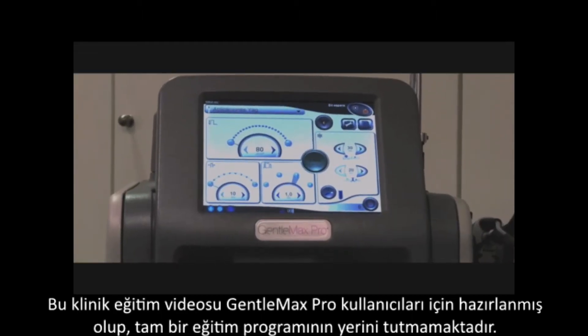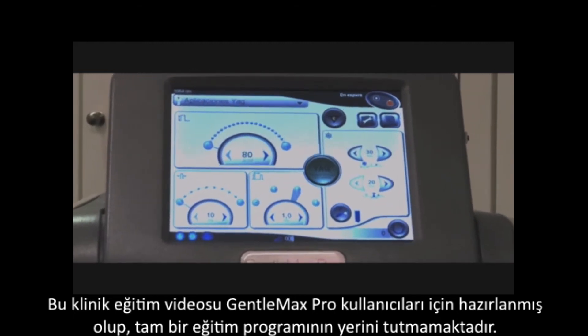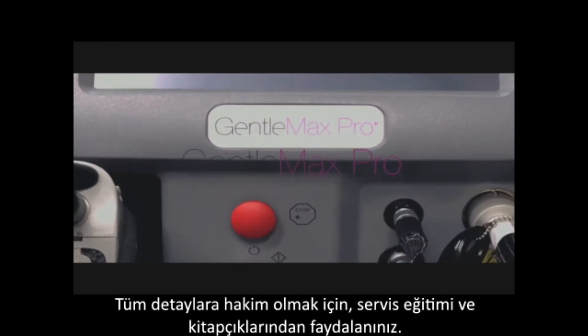This clinical education companion is for users of the Gentle Max Pro. It is not a substitute for complete training. Be sure to read all the materials and take full advantage of the in-service training session.